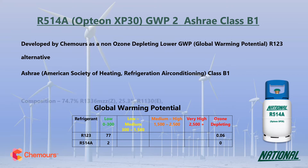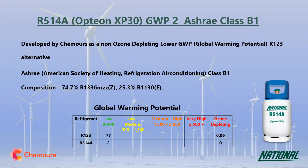R514A is a two-component blend made up of the HFO R1336mzz and R1130, which is a slightly toxic solvent giving it the B1 ASHRAE class.